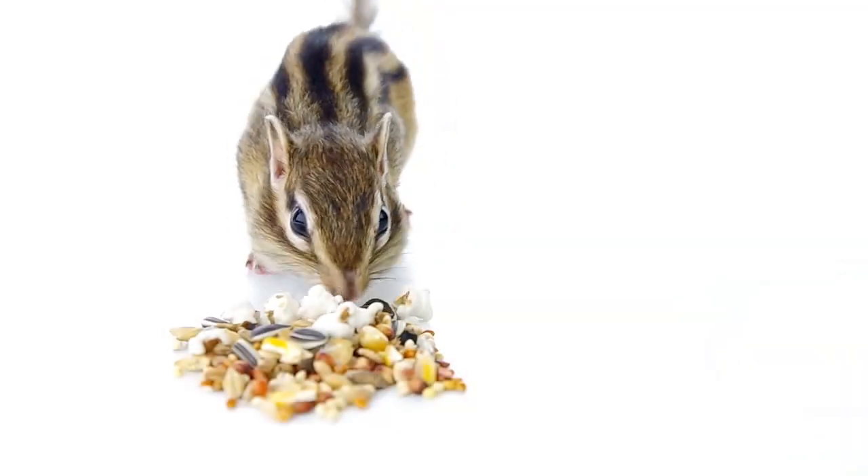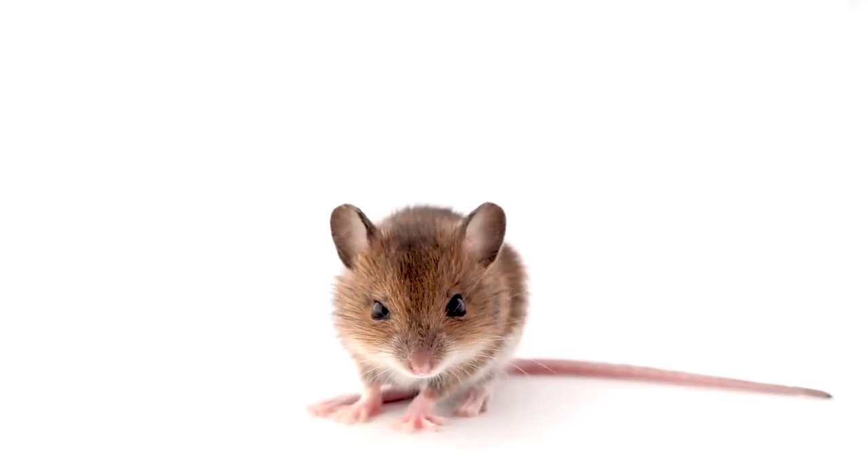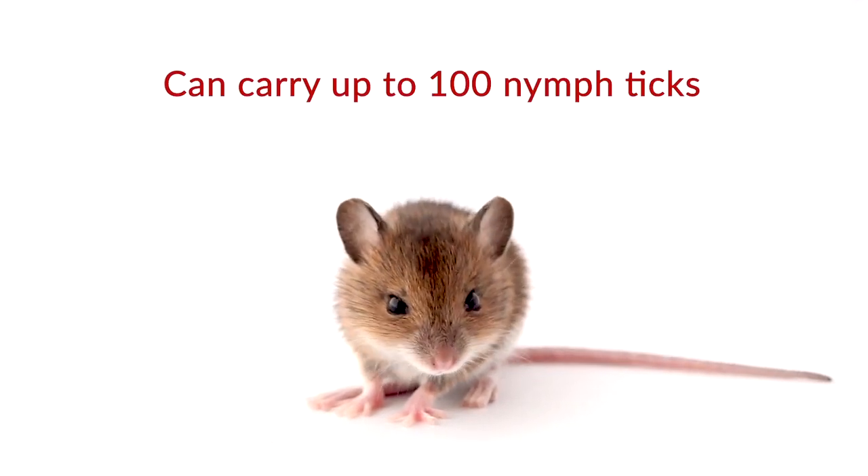Let me rewind a bit to explain exactly how it works. Mice and other rodents such as chipmunks and shrews are the original host reservoirs for the Borrelia bacteria, which causes Lyme disease. One little tiny mouse can carry up to 100 nymph ticks on it — that's 100 possibly infected ticks on your property that can get on you, your kids, and your pets.